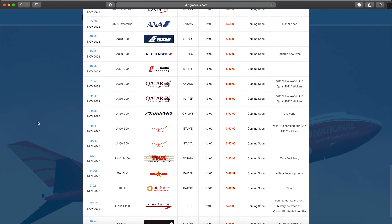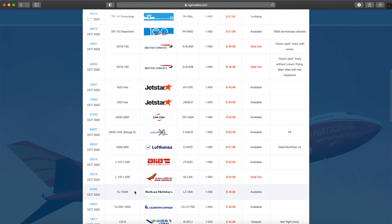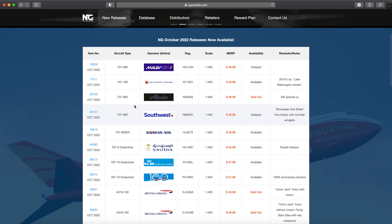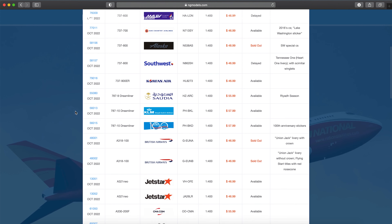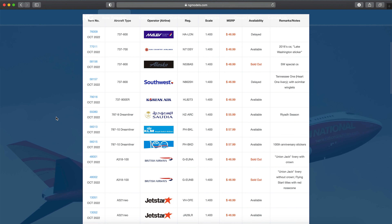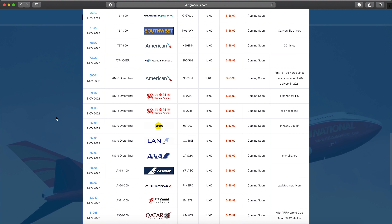A bunch of models from last month sold out: the Gulfstream sold out, the Air India L-1011 sold out, the two BA 737s sold out, and the Alaska Star Wars sold out. I did in fact order the KLM 787-10, so expect an unboxing coming soon — probably in the next two weeks, stay tuned. A lot of models have been delayed; the Taiwanese one is one of them, but most are in stock and you can buy them today.